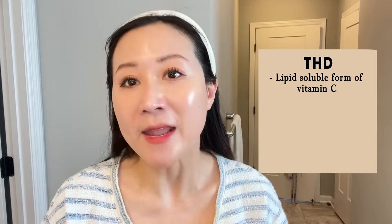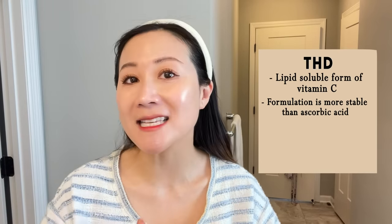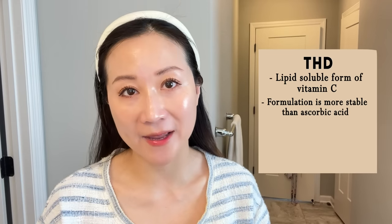So that's where lipid-soluble forms of vitamin C come in. The most popular one, and the one with the next best level of evidence in skincare, has to be THD ascorbate — full name tetrahexyldecyl ascorbate. This is a lipid-soluble derivative of vitamin C. Number one, it's a lot more stable and doesn't get as easily oxidized like L-ascorbic acid would, so formulations may have a longer shelf life.